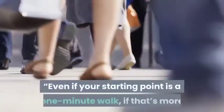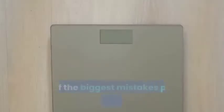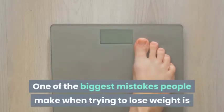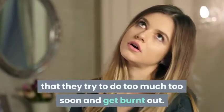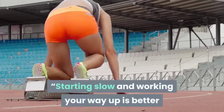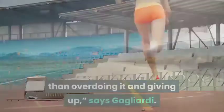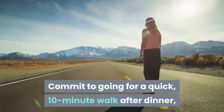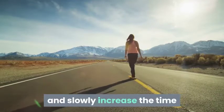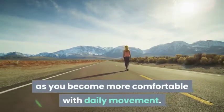Even if your starting point is a one-minute walk, if that's more than what you've been doing, there are health benefits to that. One of the biggest mistakes people make when trying to lose weight is trying to do too much too soon and getting burnt out. Starting slow and working your way up is better than overdoing it and giving up. Commit to going for a quick 10-minute walk after dinner and slowly increase the time as you become more comfortable with daily movement.